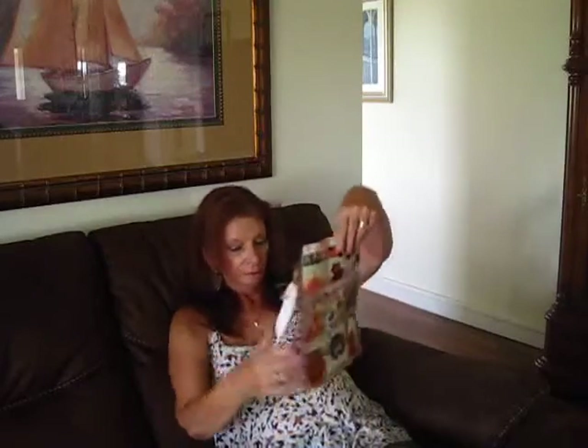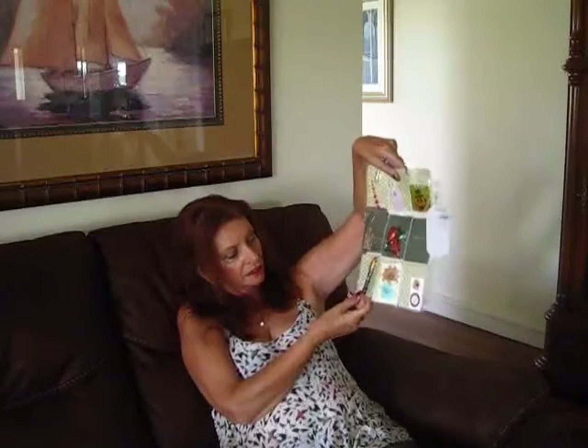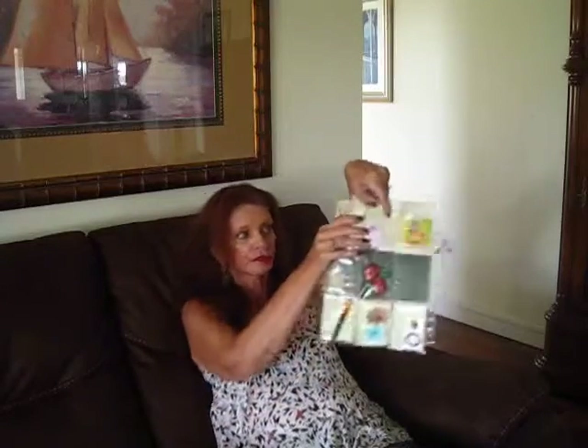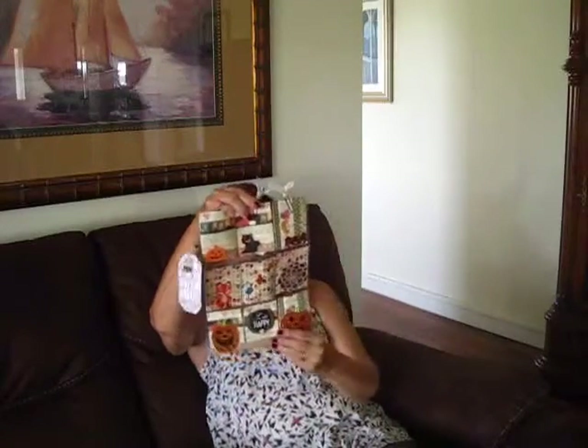I'm going to be sure to put that back in the right spot. Oh, a tiny pen — I guess it writes orange. Isn't that cute? Some flowers. And some stickers. Well, this is just very pretty. Festive. I like her paper. She's got some pretty paper.